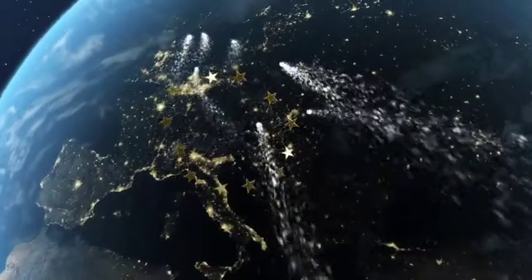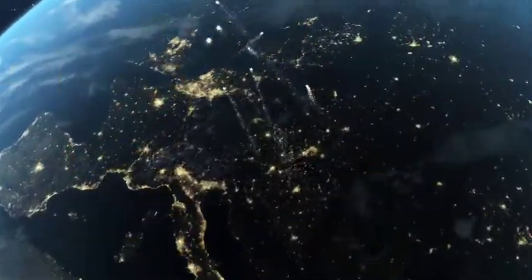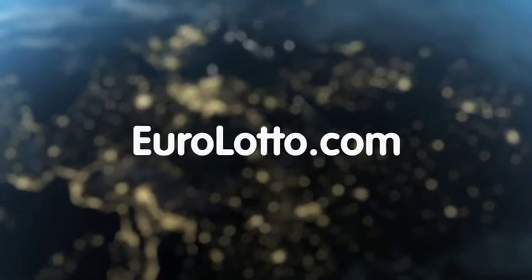That's it from EuroLotto today. I hope you have a good evening and as always, we will look forward to seeing you again tomorrow. Same time, same place.